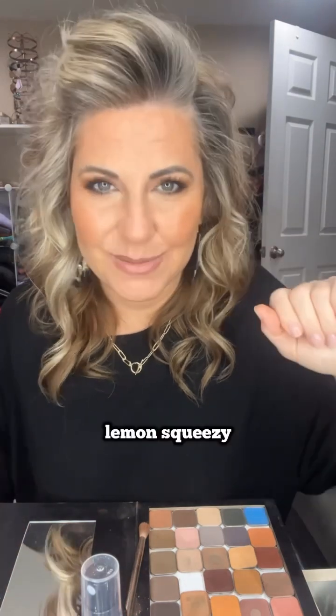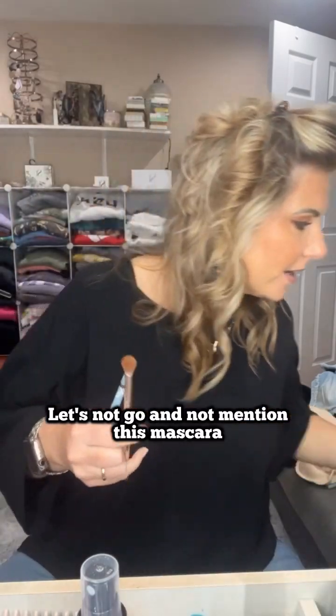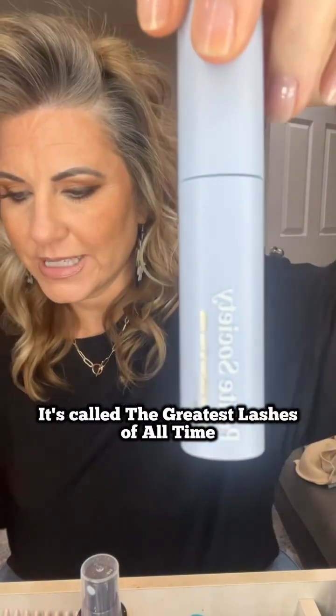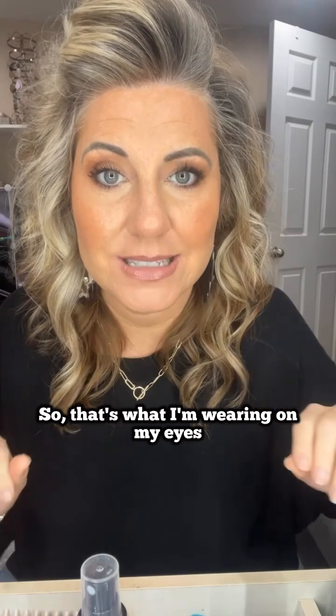And I'll do just a little bit there. Let's not forget this mascara — I've been loving several mascaras lately but I'll try a new one in a heartbeat. I do love this one from Polite Society; it's called The Greatest Lashes of All Time. It is amazing. So that's what I'm wearing on my eyes. And then I also use a daily lash serum from Hello Skin Care called Lash Therapy.